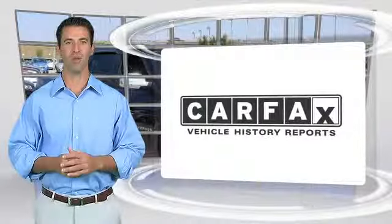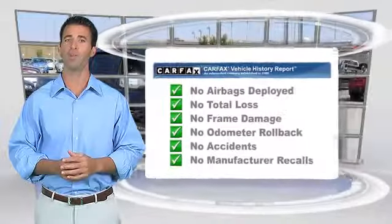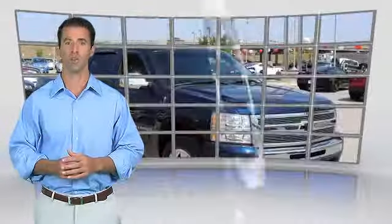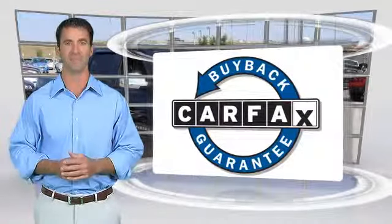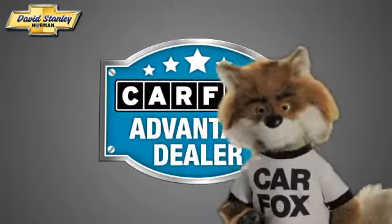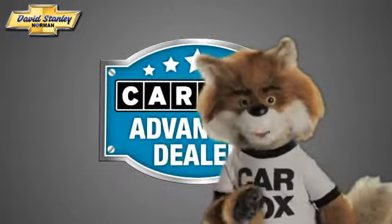Here's another high quality vehicle with the Carfax Vehicle History Report. Be sure to find a complimentary copy of this report online or contact the dealership. This vehicle qualifies for the Carfax Buy Back Guarantee. Just say show me the Carfax at David Stanley Chevrolet of Norman, a Carfax Advantage dealer.